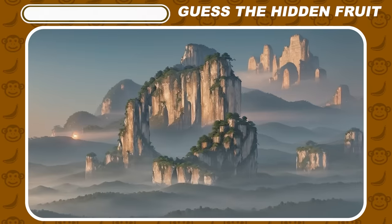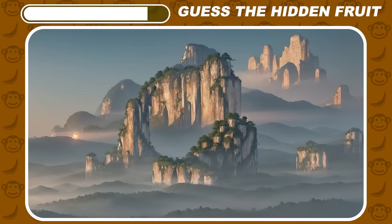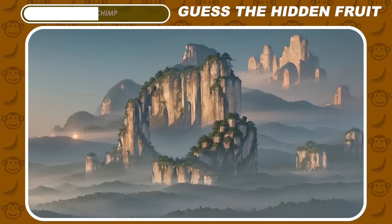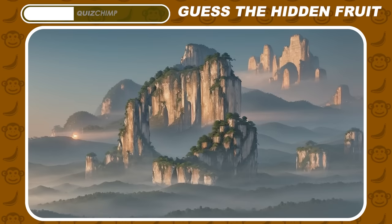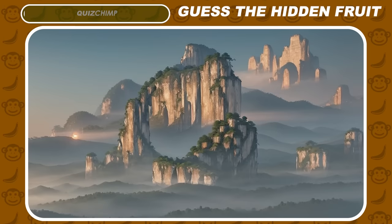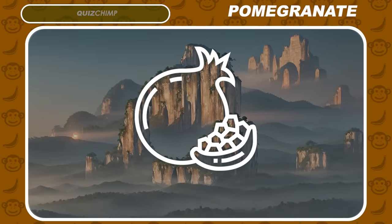Look closely. Can you notice the fruit among these mountains? It's pomegranate.